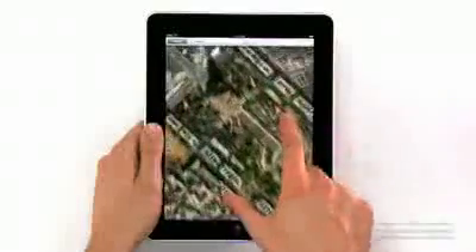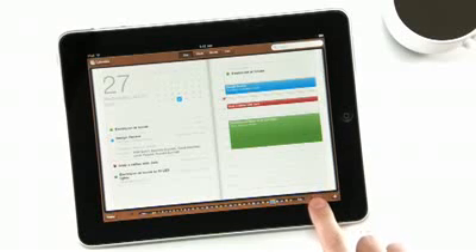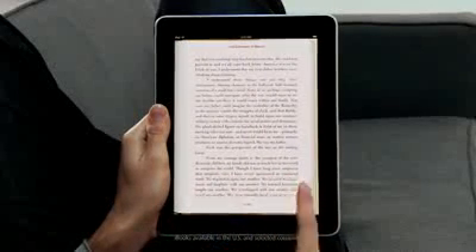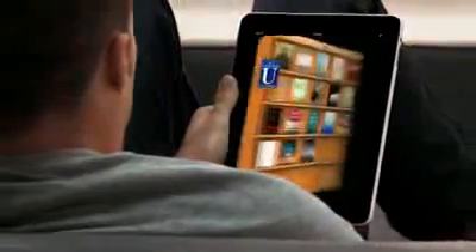We also built an incredible Maps application on here — it's really fast. And we created a calendar application like nothing you've ever seen on a computer before. Another app we're really excited about is called iBooks. When you couple books with a high-res color display, reading an e-book is just such a pleasure. The UI actually flips over to reveal a bookstore behind it, and with a tap of your finger, you can purchase and download a book and immediately start reading it. So now we have three phenomenal stores on the iPad: the iTunes Store, the App Store, and now the iBooks Store.